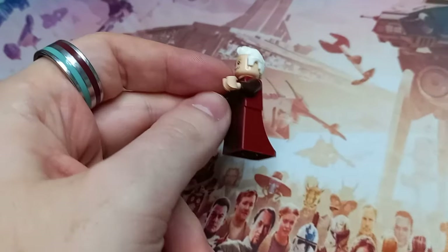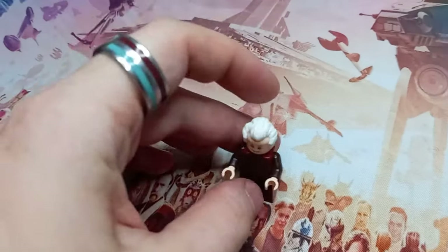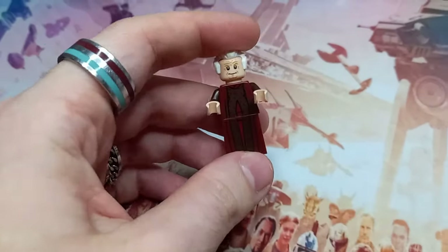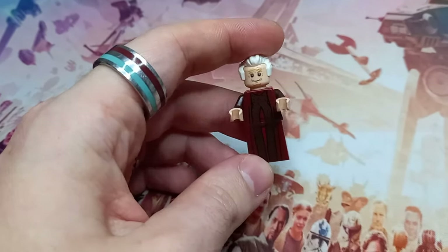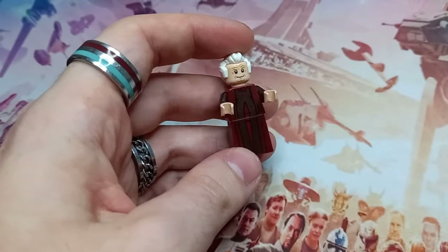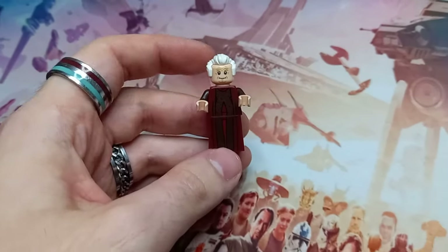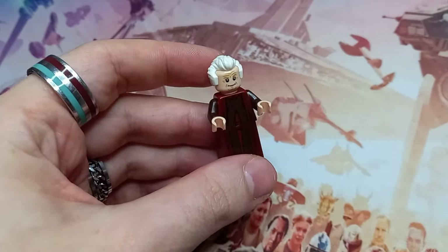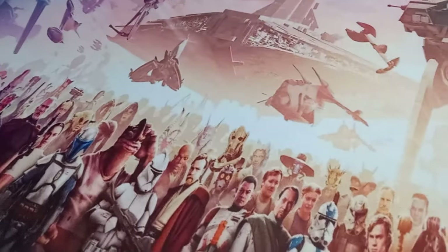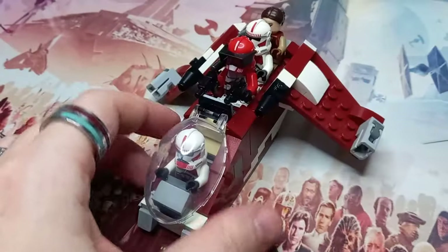Palpatine here, with his brand new hairpiece, does have this dress piece, which I really like — especially for Palpatine, or anyone wearing robes. Even the Kaminoans look really good with it, and even Dumbledore over in Harry Potter. But it means that Palpatine will not be included in today's battle pack. I guess he gets his five seconds in the spotlight now, but now he is gone for the rest of the video.